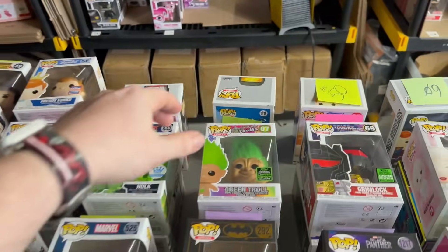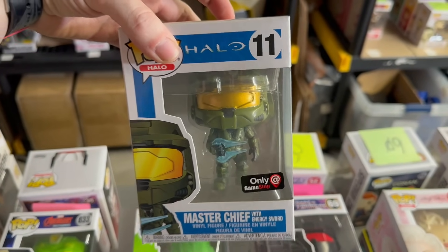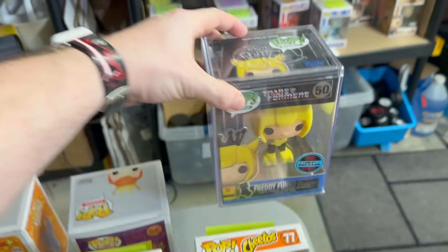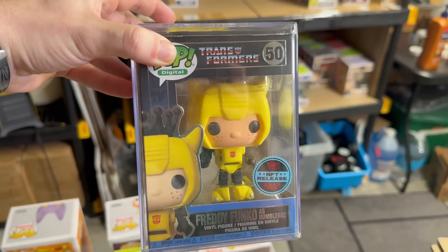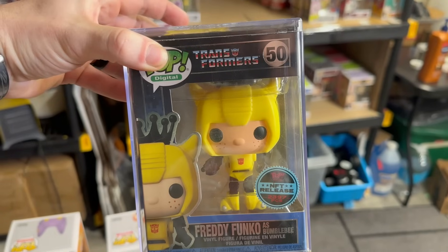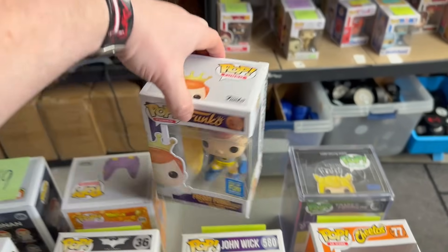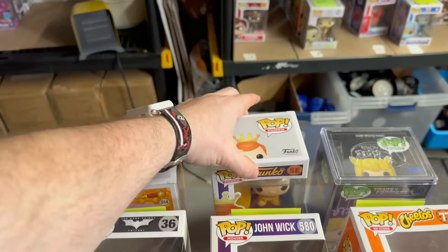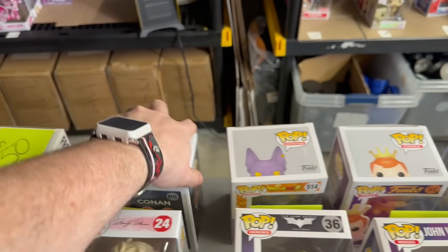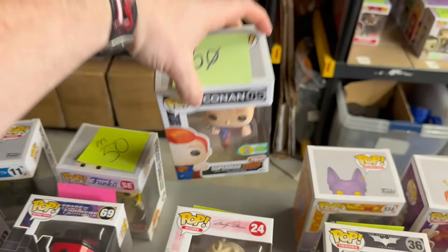We have some really great top hits to show off. We have this GameStop exclusive Master Chief with Energy Sword — all the single pops right here will have an additional pop in the box. But here is the beautiful top hit: Freddy Funko as Bumblebee, limited to 2,397 pieces. We also have some other great Freddys in the run, like this Surfs Up Freddy Batman. We also have the Funimation exclusive Flocked Beerus — that's another great top hit.